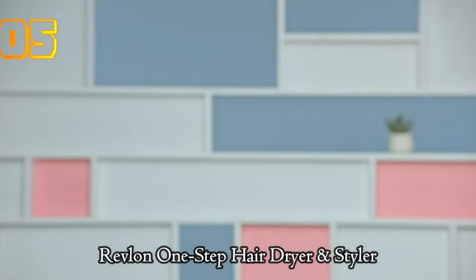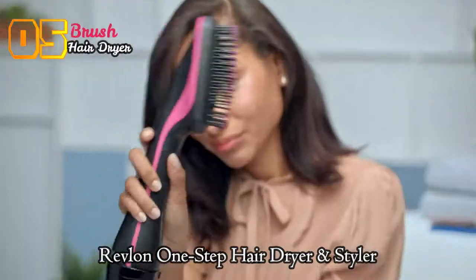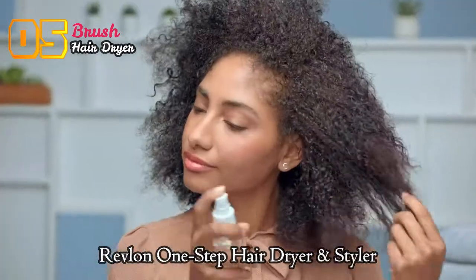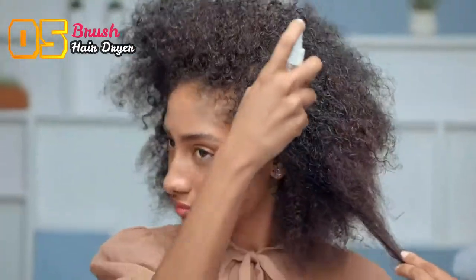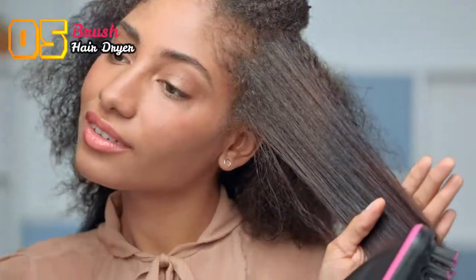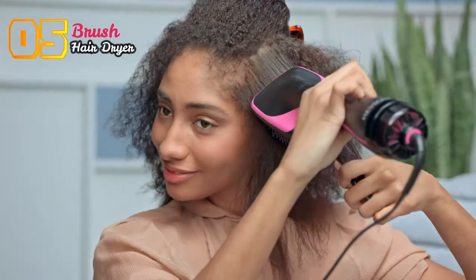I'm going to show you how to get a smooth, shiny blowout with this Revlon One-Step Styler. It's a blow dryer and a paddle brush. Start on wet or damp detangled hair and use a heat protectant. Then, just brush your hair from root to tip, moving slowly to help each piece dry with fewer passes.